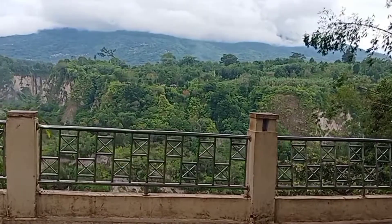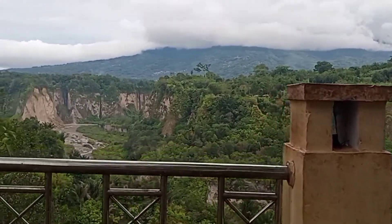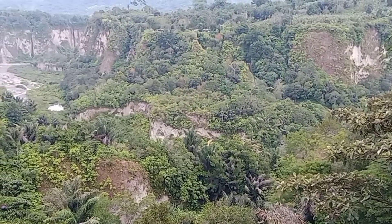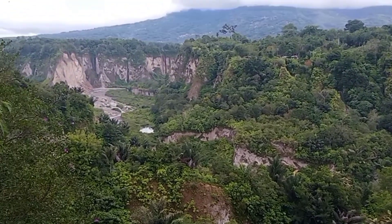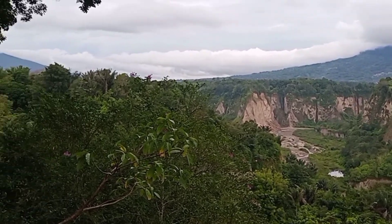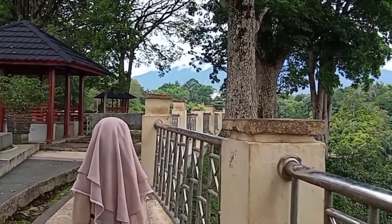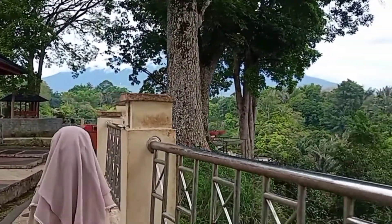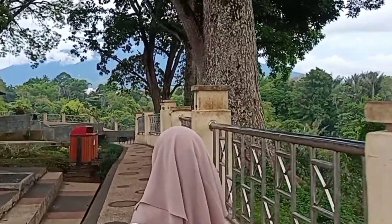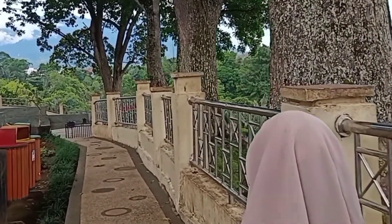Bukit Tinggi terkenal sebagai sebuah kota dataran tinggi yang dikelilingi kontur alam yang berbukit-bukit. Selain dikaruniai dengan lahan yang subur, kota ini memiliki panorama alam yang sangat indah di hampir seluruh penjuru, sehingga menjadi daya tarik bagi sektor pariwisata. Salah satu contoh keindahan tersebut adalah panorama bentangan alam di sekitar Ngarai Sianok.